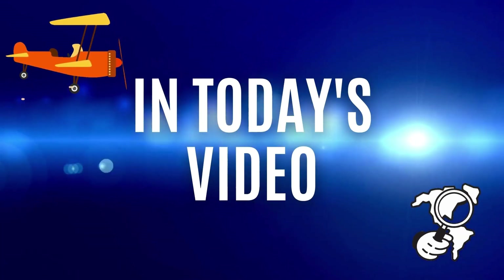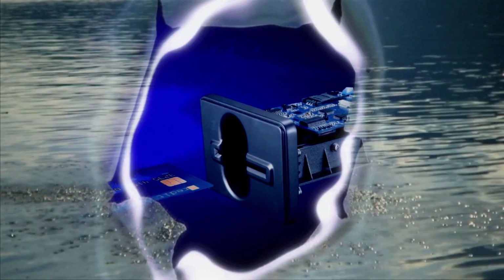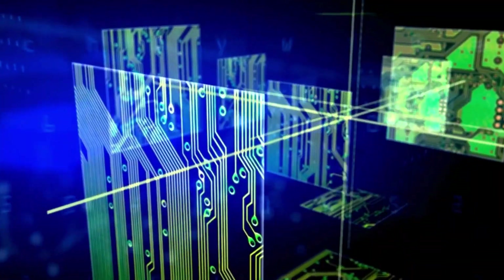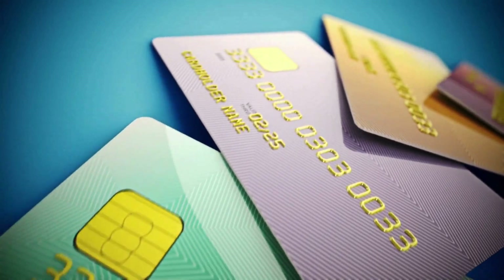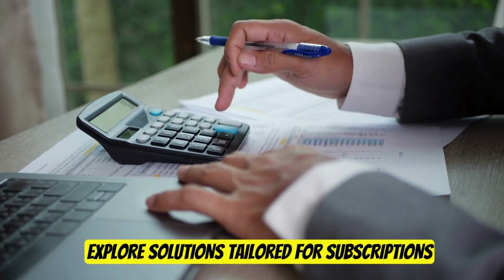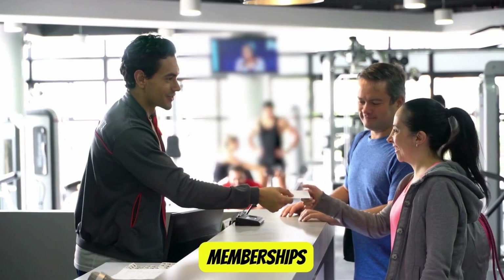In today's video, we'll dive deep into the world of credit repair payment processing, uncovering strategies and techniques crucial for businesses in the credit repair industry. We'll explore solutions tailored for subscriptions, memberships, and recurring billing, essential aspects defining the landscape of this industry.